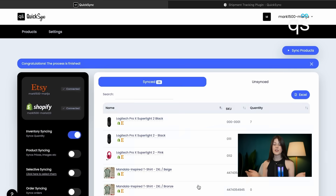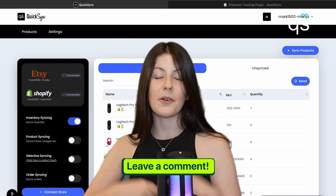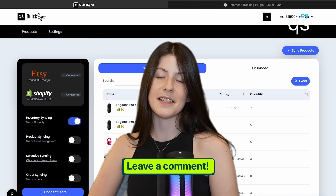The process has finished and all of our products have been successfully synced. Thank you for watching, and let me know down in the comments the integration you would love to see next. Bye!